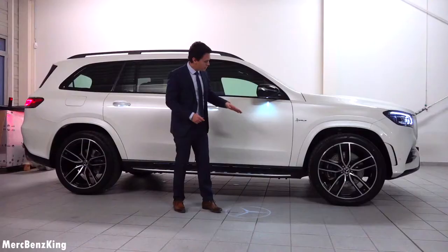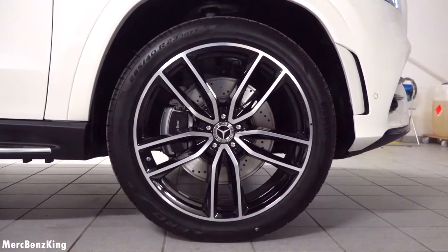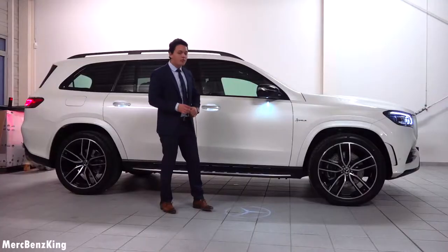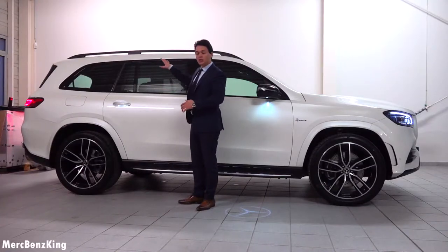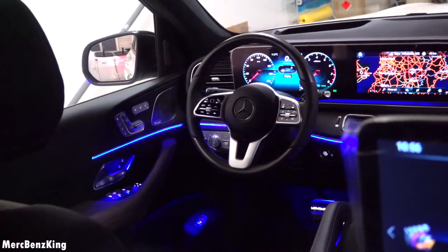The tire size is 285/40/23 inch. Furthermore, the size of this GLS is enormous. The interior is also specially customized — it has, for example, the wooden steering wheel on the top and the bottom.